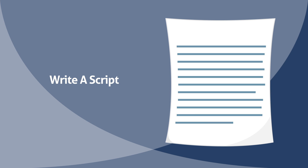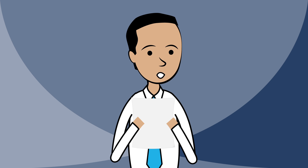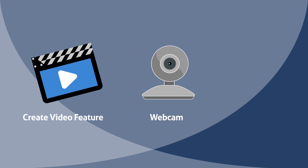Write an awesome script and place it on our Script Assist feature. Practice reading your script over until you're comfortable with what you're going to say. Remember, you sound more natural by not speaking too fast. To shoot the video, use our Create Video feature, a webcam, or a smartphone.